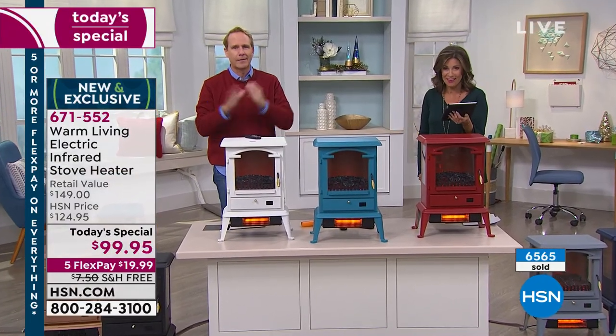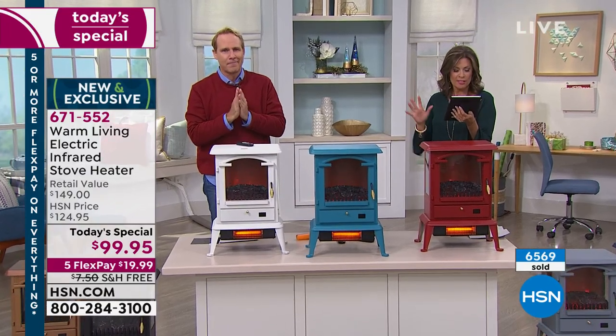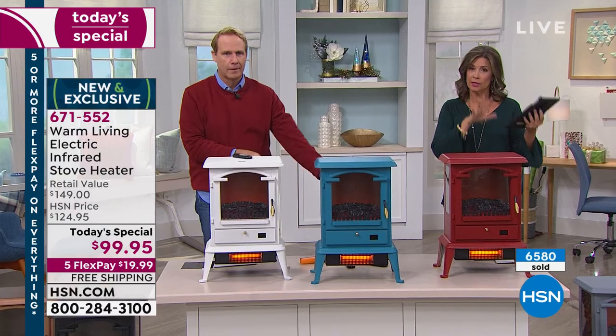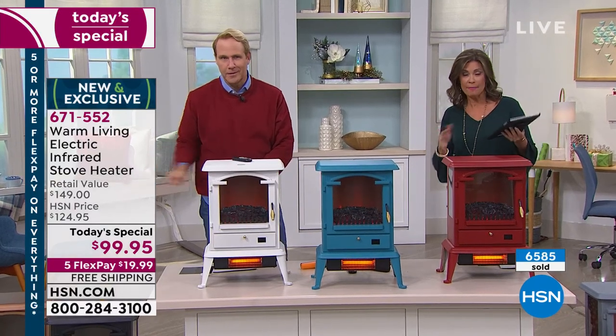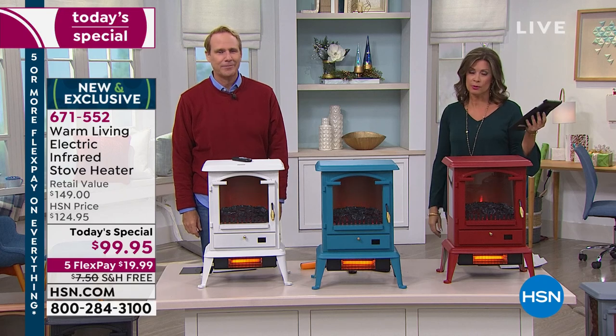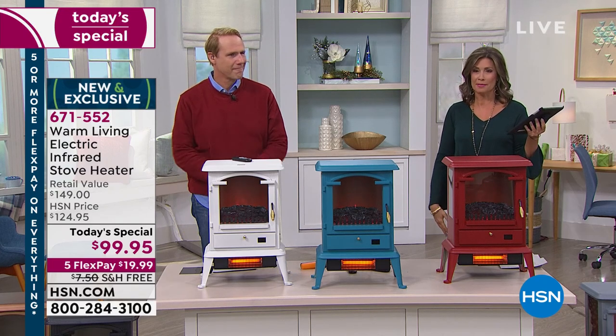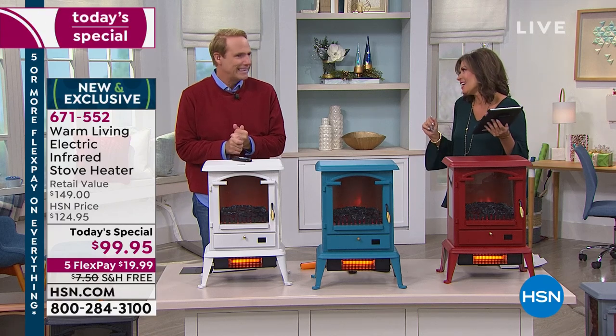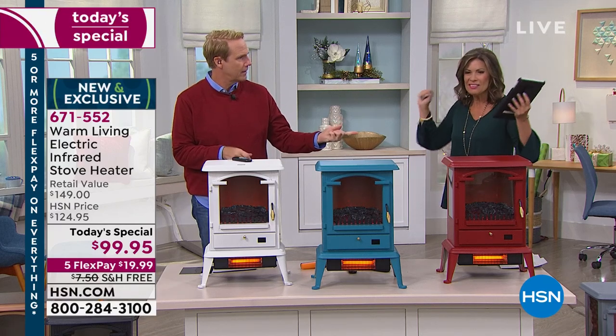Janet is new to HSN — welcome! To order, set up an account over the phone, on HSN.com, or on the app. Once you set up your account we make it super easy to order. Don't miss out on it — I think you're going to love it. Thanks, Carrie — see you in about 90 minutes!